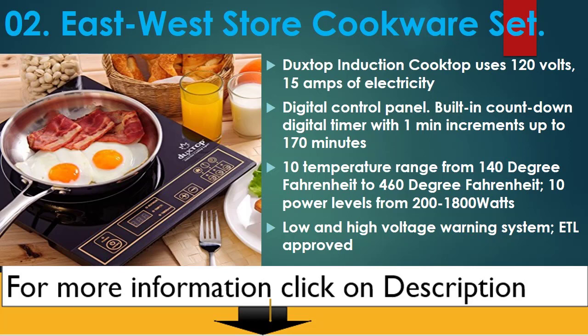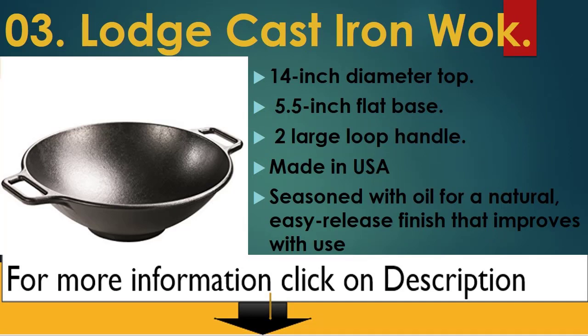10 power levels from 200 to 1800 watts. Low and high voltage warning system, ETL approved.